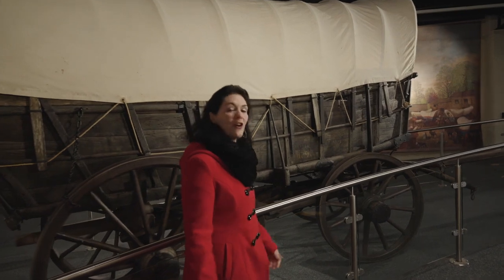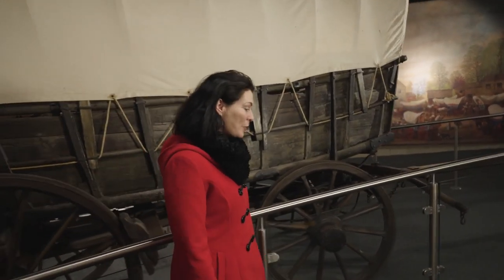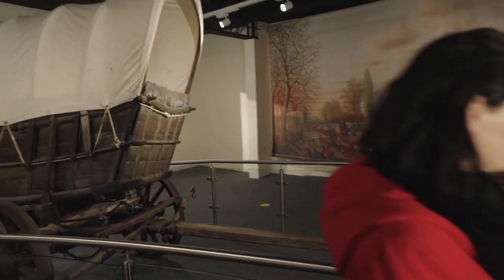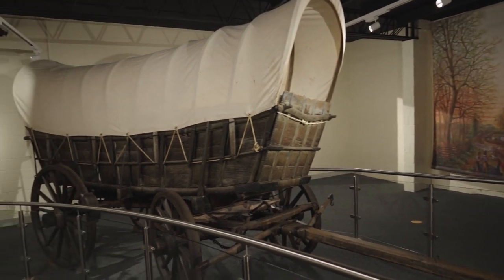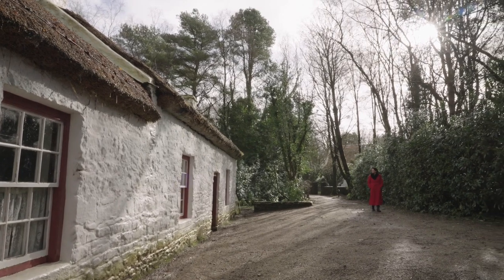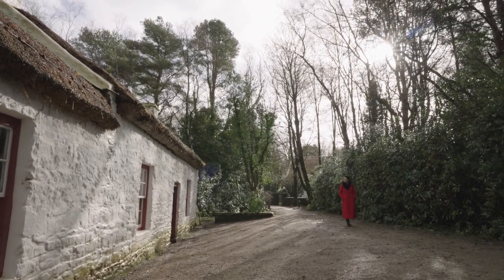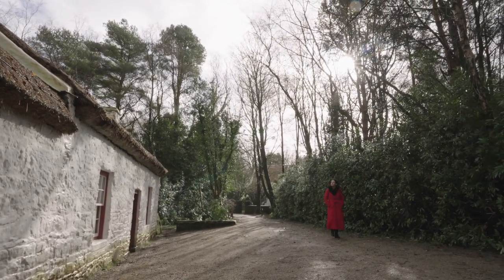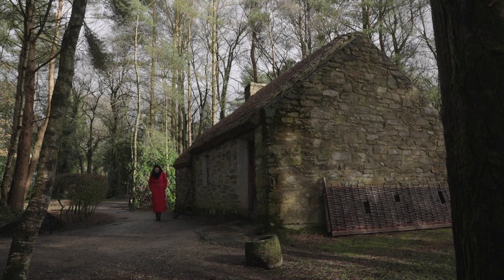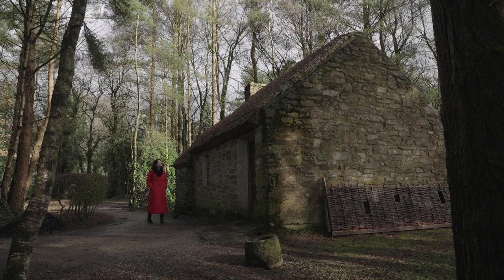The Ulster American Folk Park offers us an opportunity to experience what life was like for over a quarter of a million people who left Ulster in the early 18th century. Here you can dander along pathways and peek inside original thatched stone cottages dating back to the 1700s. Many of the immigrants were descended from the original Scottish Presbyterians, who had come here in the early 1600s at the time of the Plantation of Ulster.